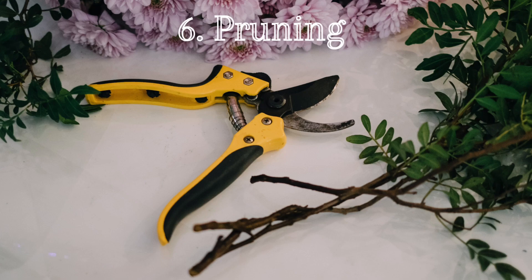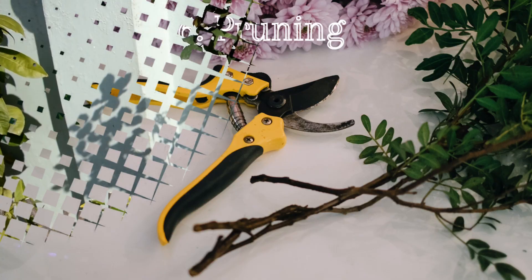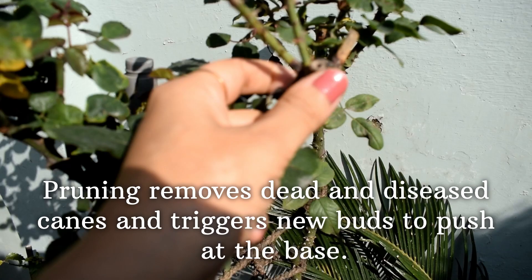Roses need regular pruning. Major pruning should be done in early spring and late winter. For all roses, start by removing any dead or brown stems, and always cut spent blooms. You can lightly prune your roses all season long to keep them groomed.